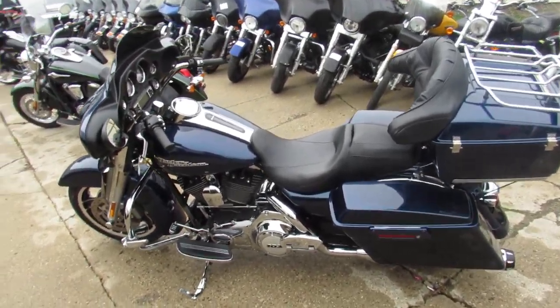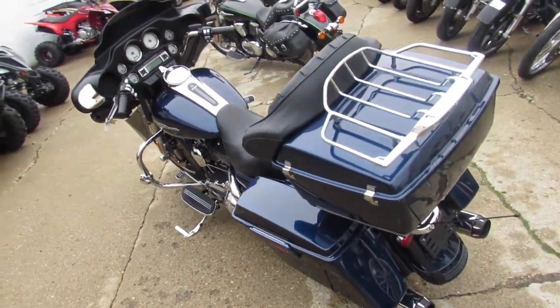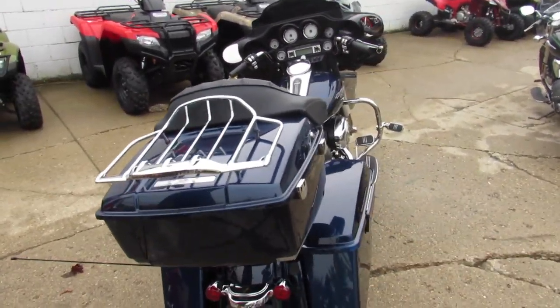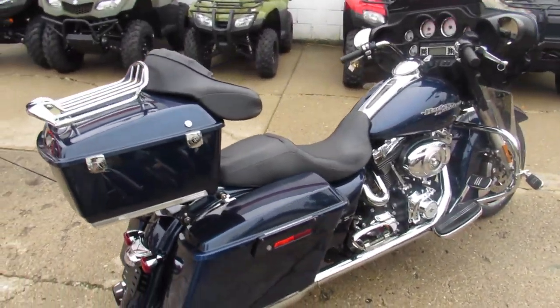Hey guys, ApprovalPowerSports.com here doing some videos on the used Harley Davidsons in the showroom. Got another street glide up here — we've got to be getting back up to about 50 or 60 used street glides here. This one here is a 2012 in the big blue pearl paint.